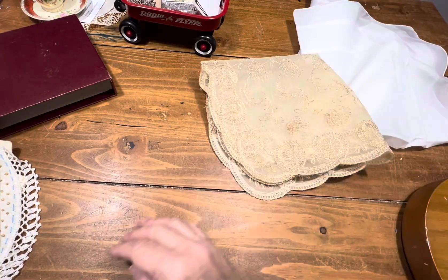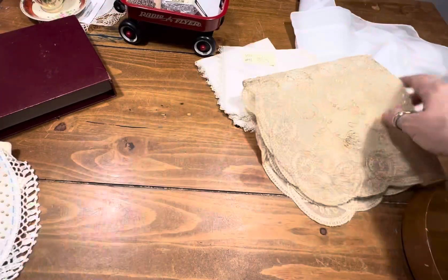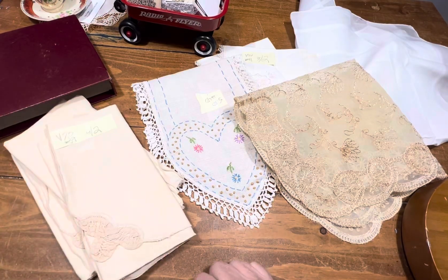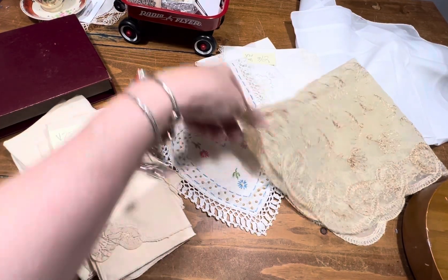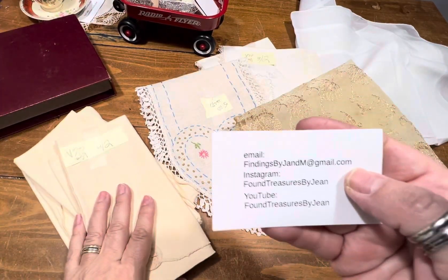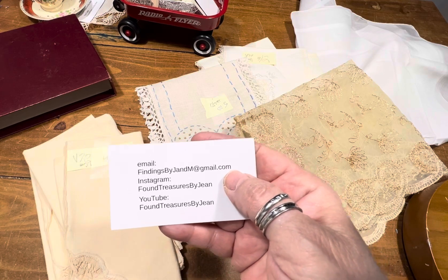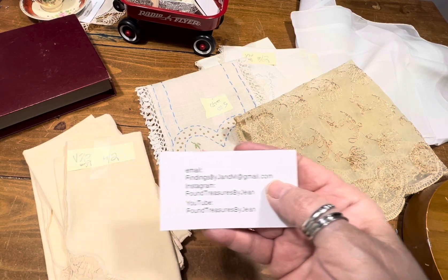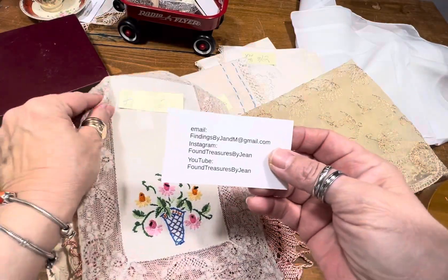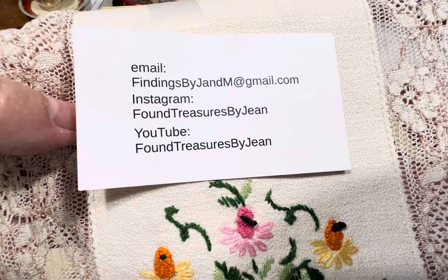And that, my friends, actually ends my de-stash linen sale for this month. If you're interested in any or all in this video, which is video number 20, or any of the other videos, please don't forget to email me at findingsbyjnm at gmail.com.